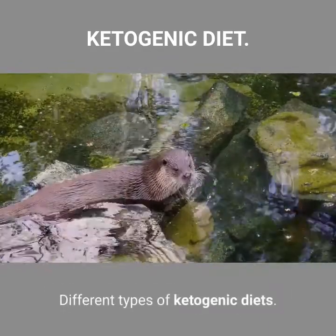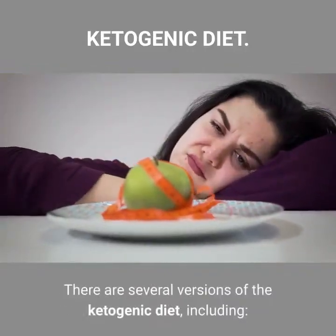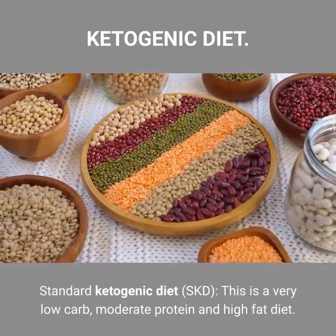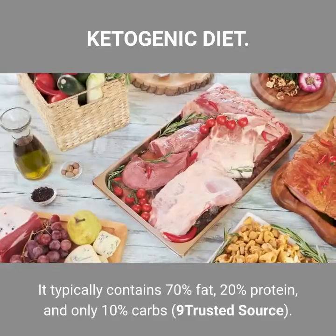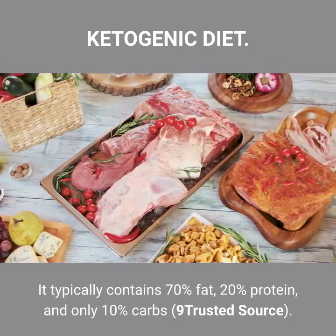Different types of ketogenic diets. There are several versions of the ketogenic diet. The Standard Ketogenic Diet is a very low carb, moderate protein, and high fat diet. It typically contains 70% fat, 20% protein, and only 10% carbs.